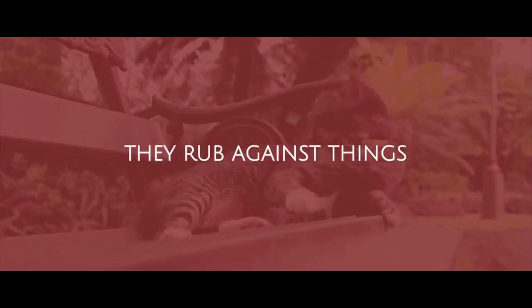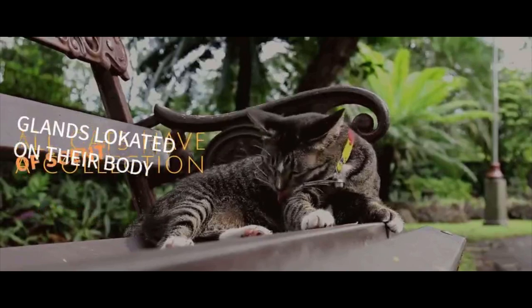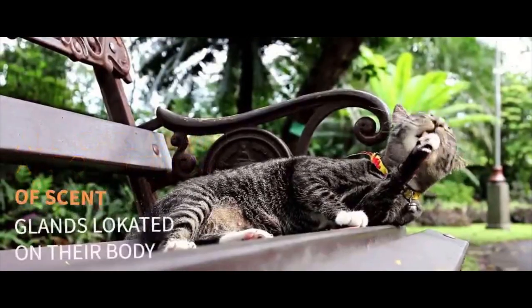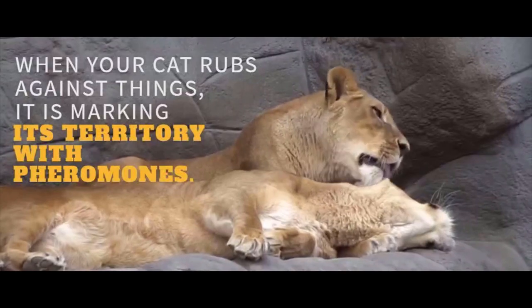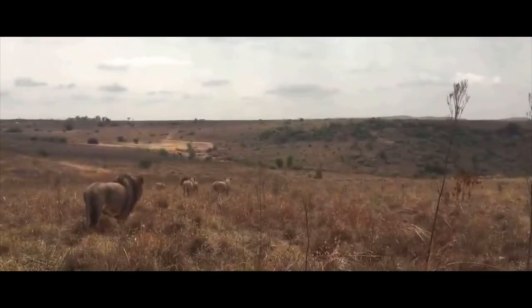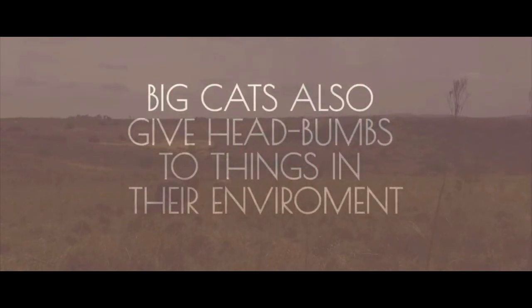They rub against things. All cats have a collection of scent glands located on their body. When your cat rubs against things, it is marking its territory with pheromones. Big cats also give head bumps to things in their environment.